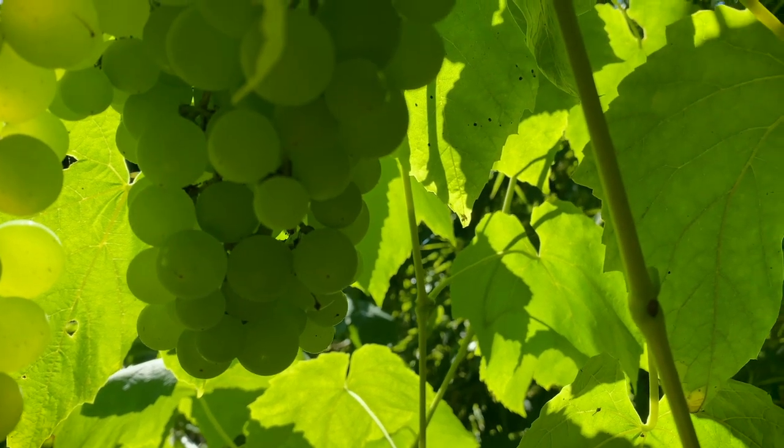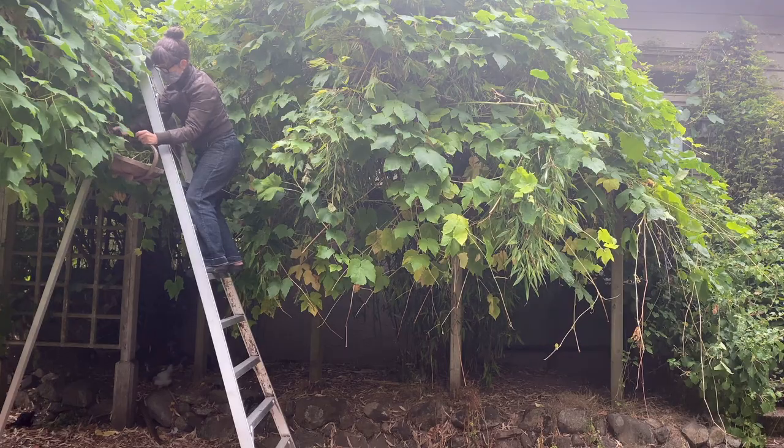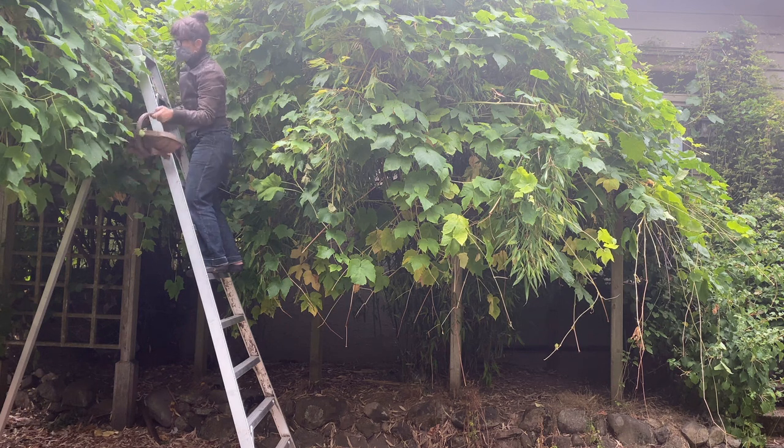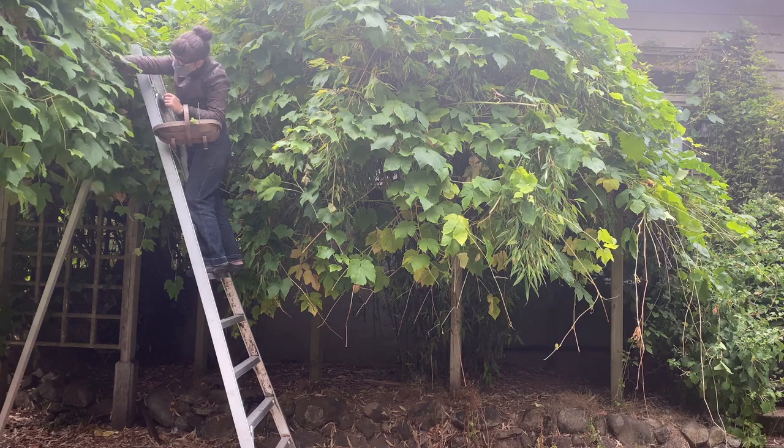The grapevine works really well as an air filter, which is really important today. We've got fires burning to the south of us and the smoke's all blown up. We do usually have forest fires in this part of the world. The grapevine gives us that little bit of an extra cushion.